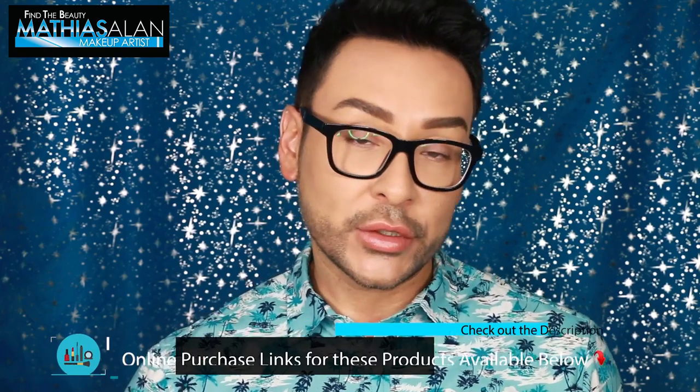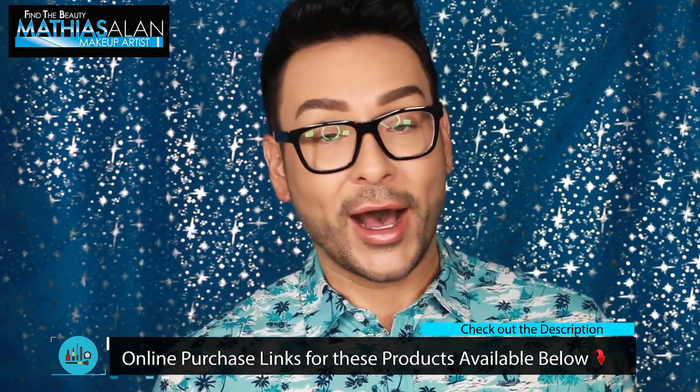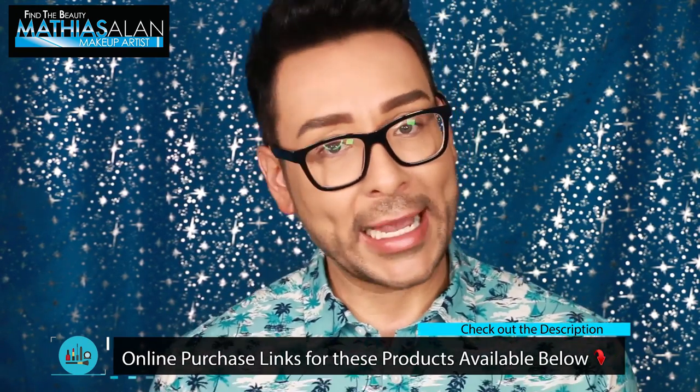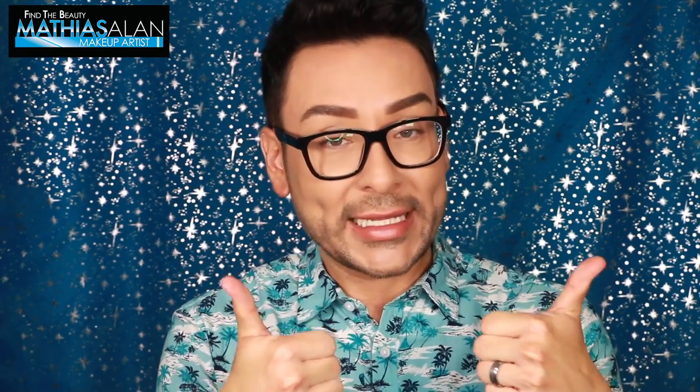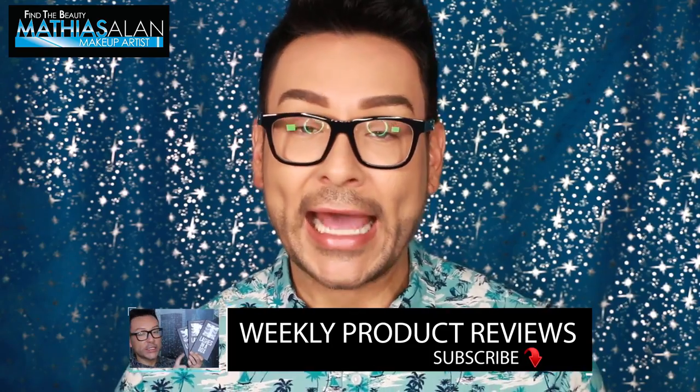There are some other drugstore and affordable products that I'm going to be using in this demo as well, and I can't wait to share my first impressions of exactly how they work. I hope you guys enjoy this video — click thumbs up if you do enjoy it, leave a comment or question down below, and remember to subscribe to my channel because I post two or three brand new videos every single week.